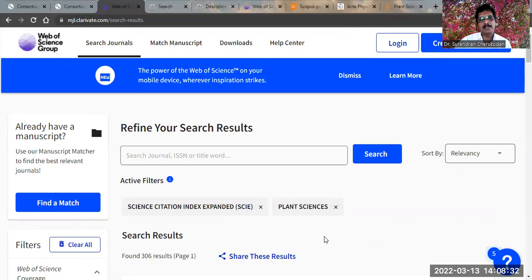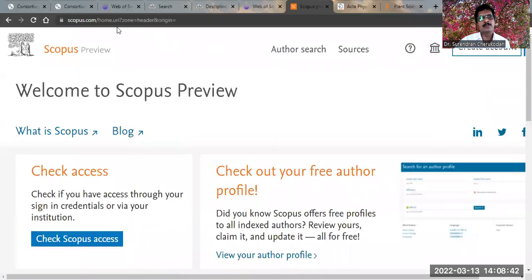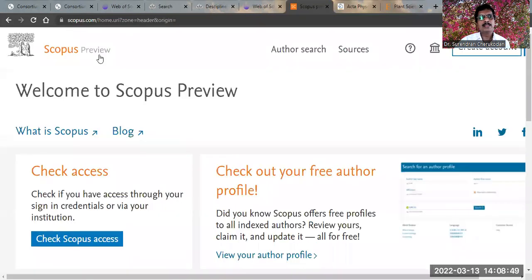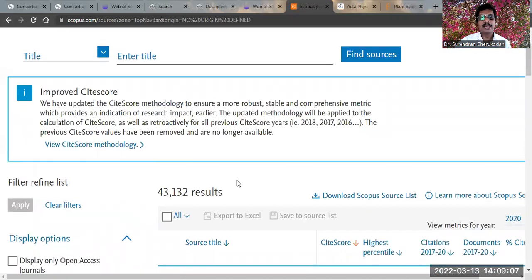Now we can identify Scopus indexed journals for botany and plant science. You can click on the Scopus source list and reach the Scopus preview page. Both Scopus and Web of Science are paid indexing platforms, but the Scopus preview page is open to all for searching. When you click on 'Sources', you can see that Scopus indexes around 43,000 publications, including journals, book series, conference proceedings, and trade publications.